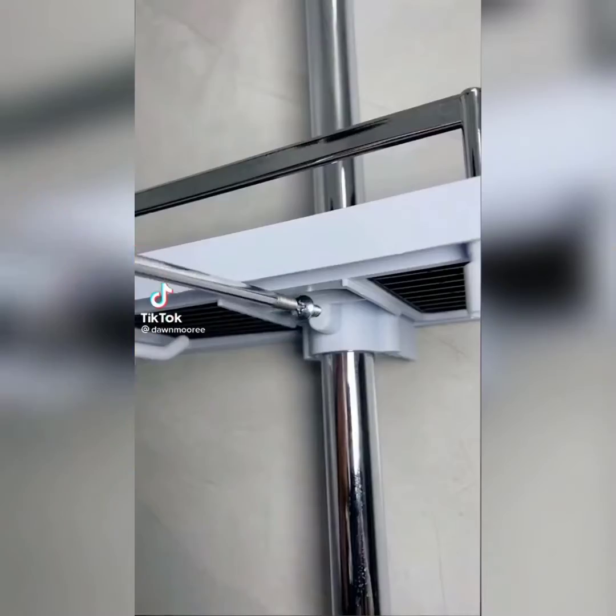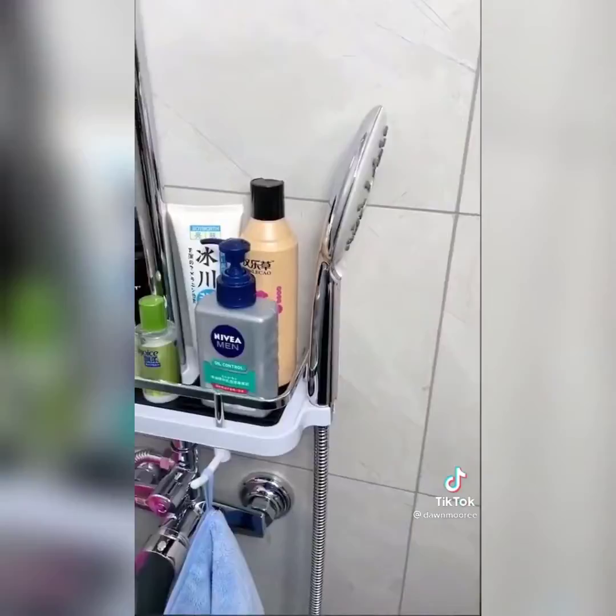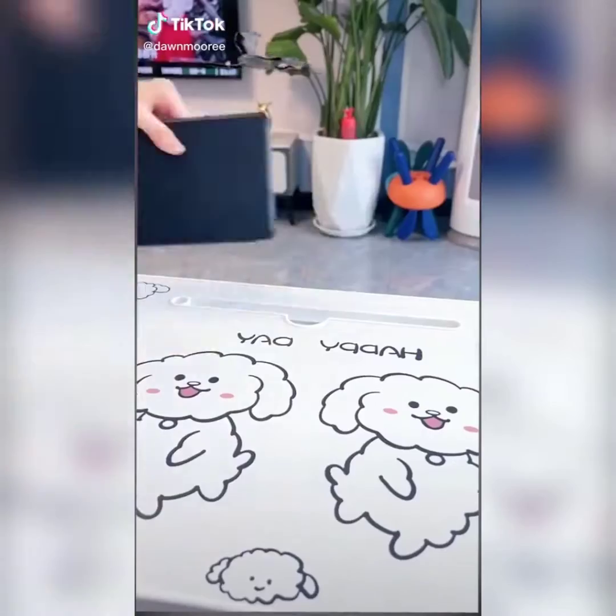Living with my boyfriend — shower edition. I can't be the only one who cringes at the hideous shampoo and conditioner bottles my boyfriend chooses. I solved this problem and made it extra cool.